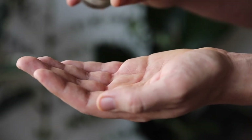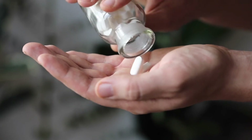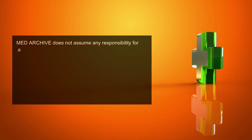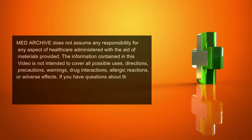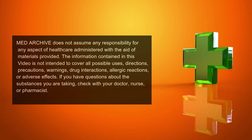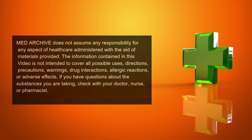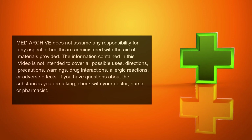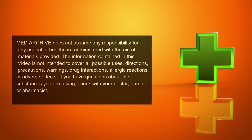Remember, keep this and all other medicines out of the reach of children, never share your medicines with others, and use amitriptyline only for the indication prescribed. MedArchive does not assume any responsibility for any aspect of healthcare administered with the aid of materials provided. The information contained herein is not intended to cover all possible uses, directions, precautions, warnings, drug interactions, allergic reactions, or adverse effects. If you have questions about the substances you are taking, check with your doctor, nurse, or pharmacist.